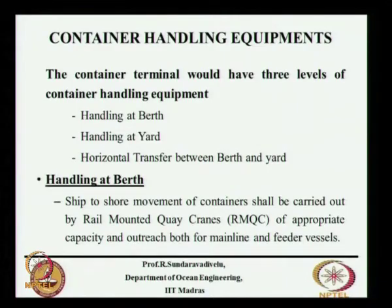This operation is very important. Three operations are involved: handling at the berth, horizontal transfer between the berth and the yard, and handling at the yard. These three operations are important: unload or load containers at the berth from the vessel, horizontally transfer between berth and yard or yard and berth, and then handle at the yard. If you go for an interview they will ask: what is RMQC? RMQC is nothing but a rail mounted quay crane.